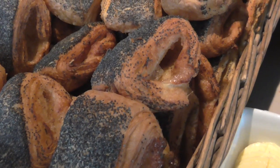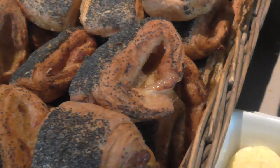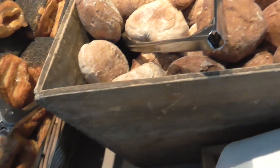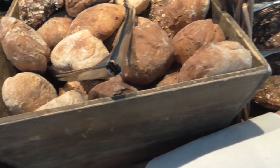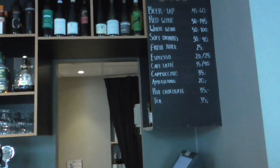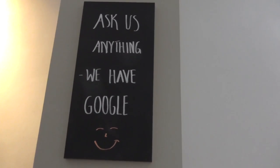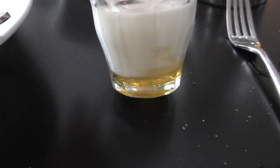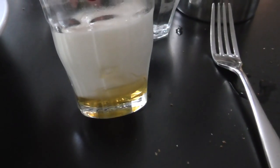These are sweet rolls with some kind of something inside. I'm waiting for Steve to try one and tell me how good they are. Great rolls and bread. I really like the skir best, especially with the honey in the bottom.